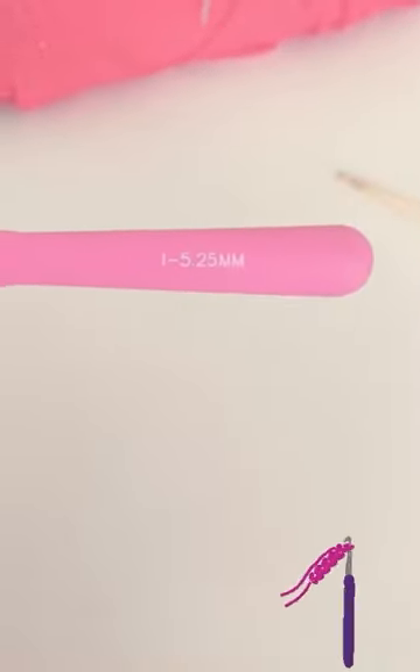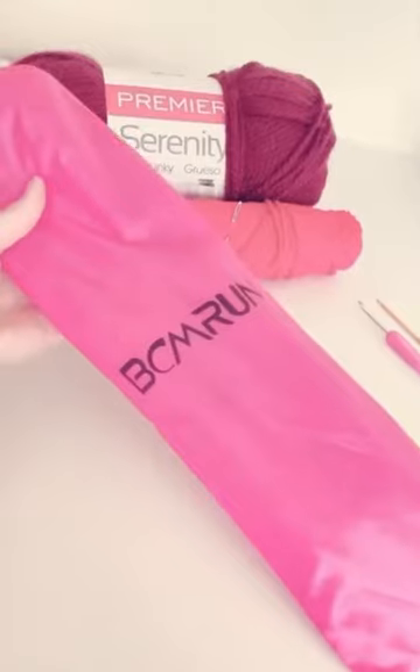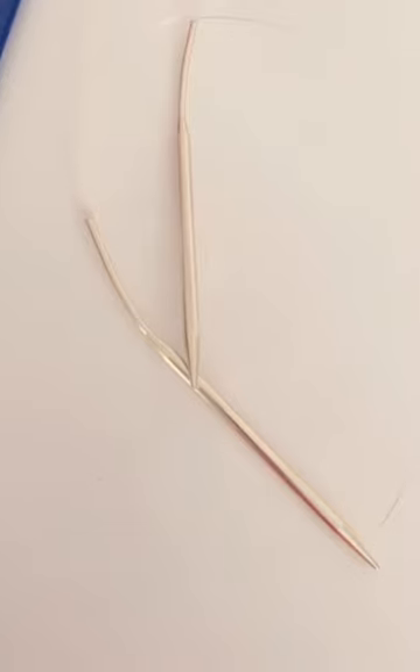First I have these crocheting needles, you can see the size up on the screen. Next I have these knitting needles which can help me stitch up projects, and I also have these real knitting needles. I have a variety of different kinds of sizes and different sorts, and I actually got these from Amazon.